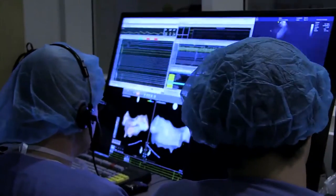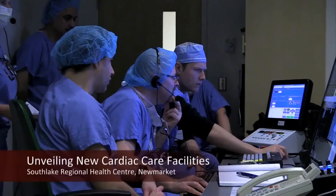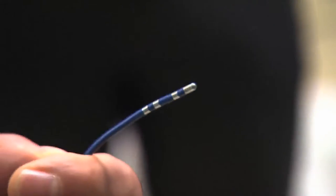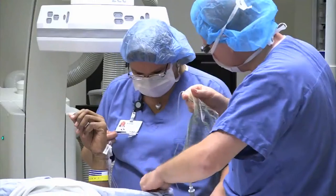State-of-the-art facilities, leading-edge technologies, the latest cardiac procedures — and now they're available in York Region at Southlake Regional Health Center. We have this amazing state-of-the-art center in Ontario, close to home, so that people can access this rapidly without having to wait on a waiting list to go downtown to get the procedures done.